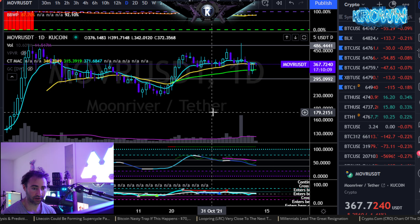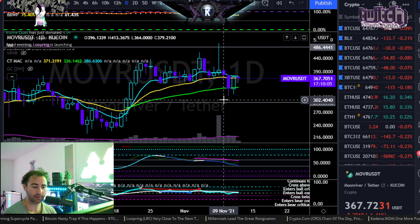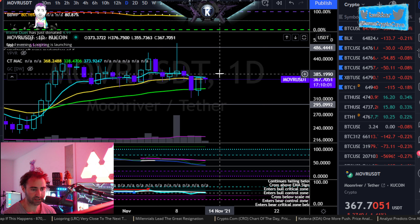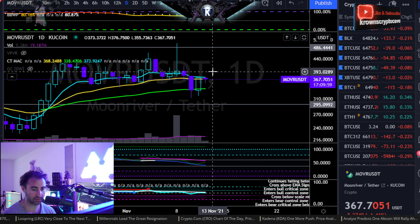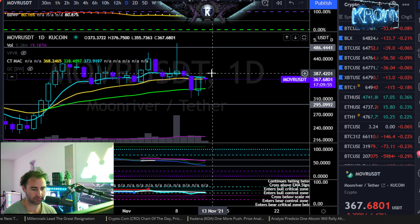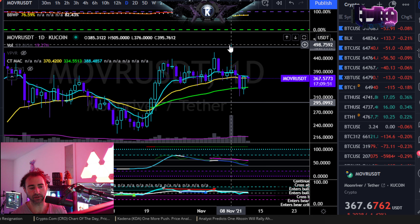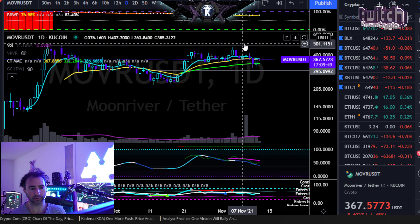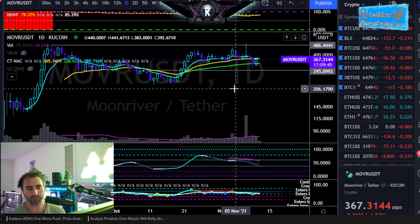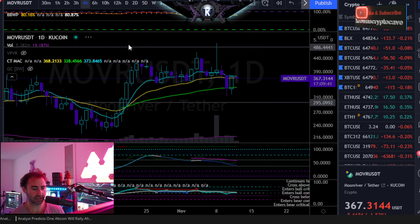Here we have Moon River symbol MOVR versus the dollar on Coin. We potentially have a higher low in the daily in the making right here — will not be confirmed until we see a daily closure above 387, or 385 if you want to be super conservative. At 390, if that were to happen, I'd be looking for another retest of the top side of your range, somewhere just shy of 500 bucks, at which point it would be in a breakout posture.